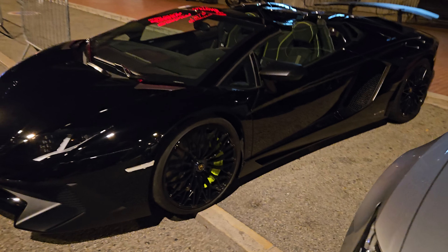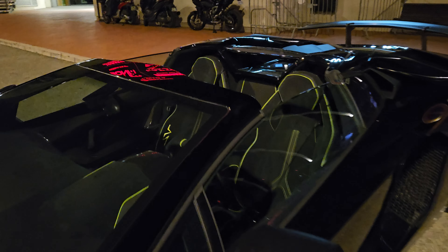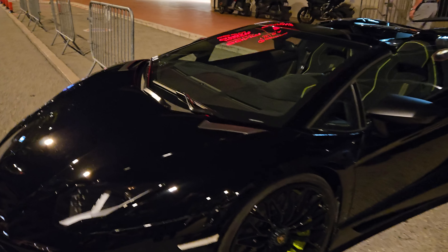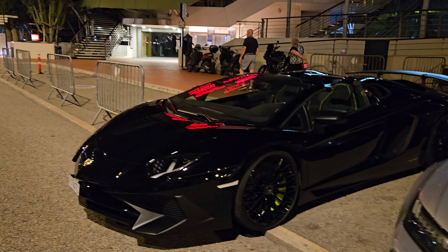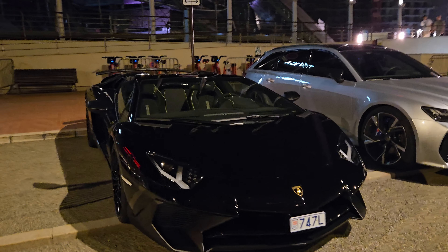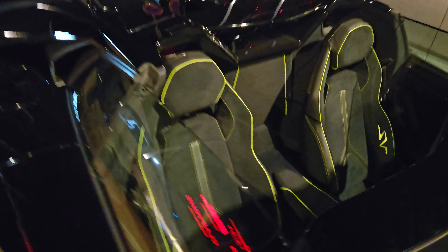Do you see the light green calipers on this LP 750 and the light green interior? It's a pretty special combo — light green piping as well.